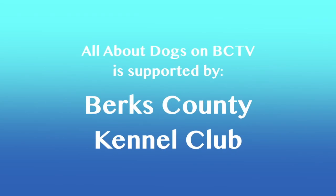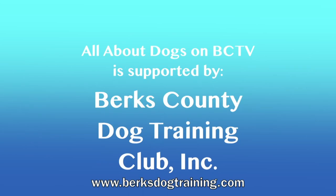All About Dogs on BCTV is supported by the Berks County Kennel Club and by the Berks County Dog Training Club. Good evening and welcome to the Berks County Kennel Club's program, All About Dogs. I'm Pat Mock, your host. And I want to welcome you all to 2021, for what that's worth.